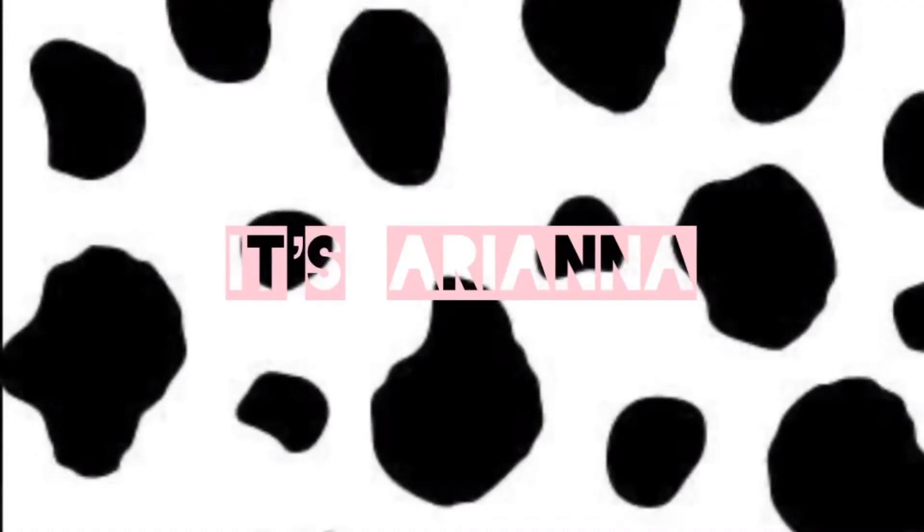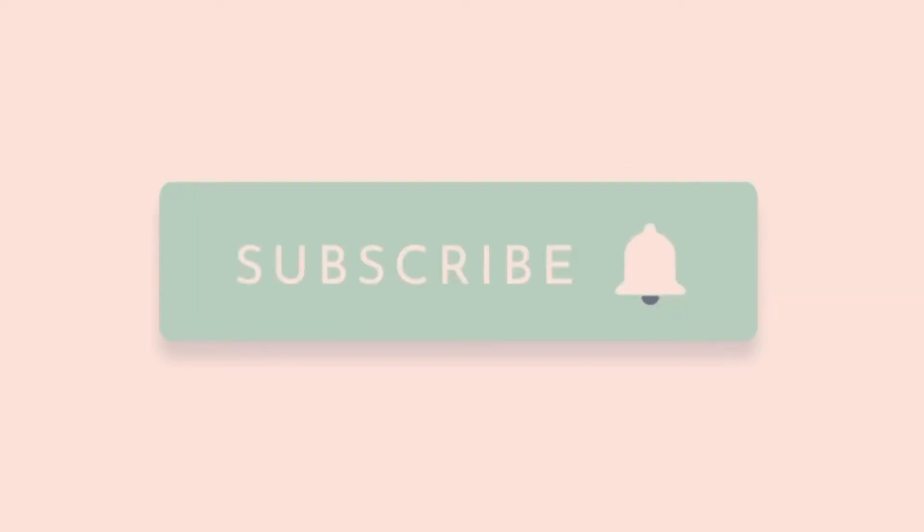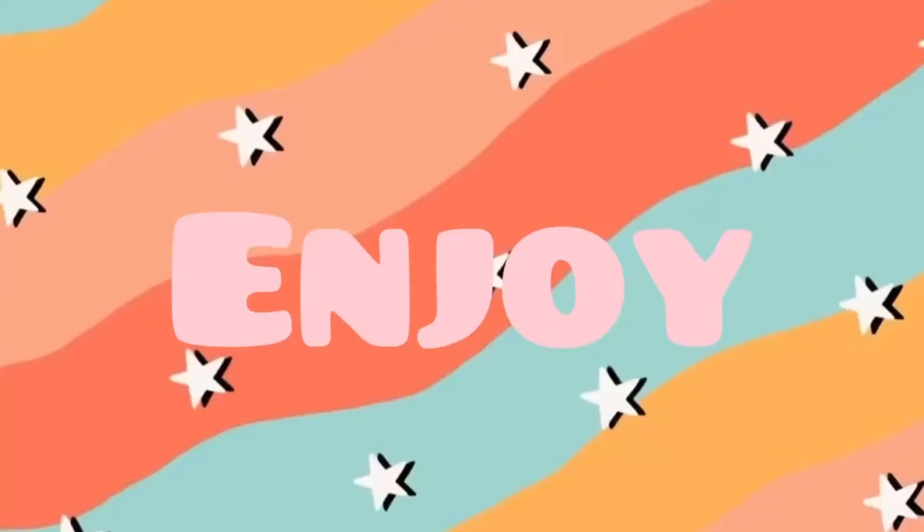Hey guys, welcome back to my channel! So I was going to vlog today but my life is really boring, so there's not really much to vlog — I'm not going to be vlogging today.